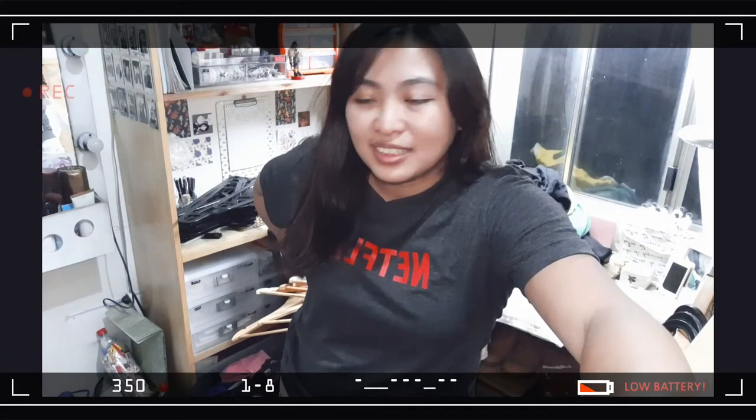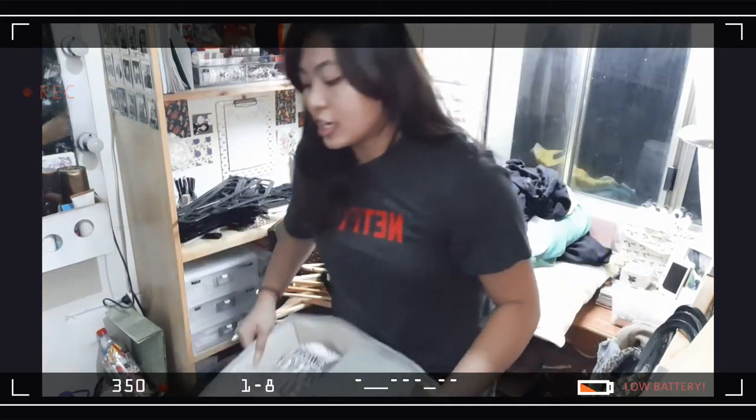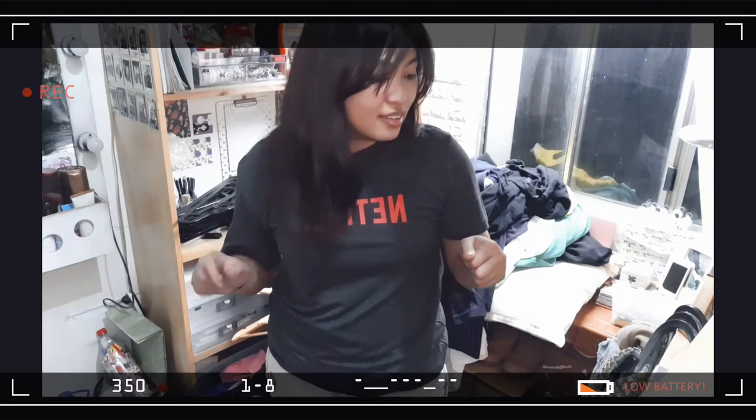Hi guys! So far, I'm done with the bins — I've finally placed my clothes in there. So now I'm gonna be placing it into my closet, and next I will be tackling the ones that I'm going to hang.